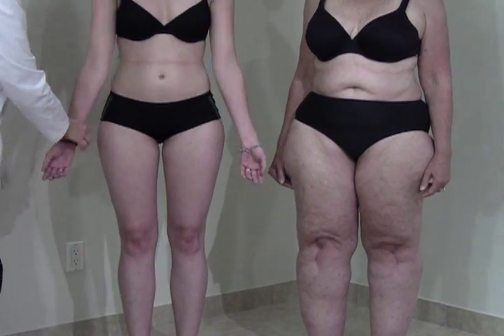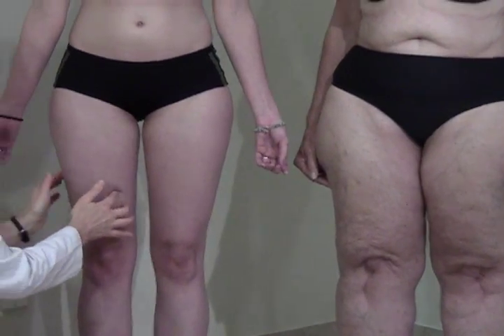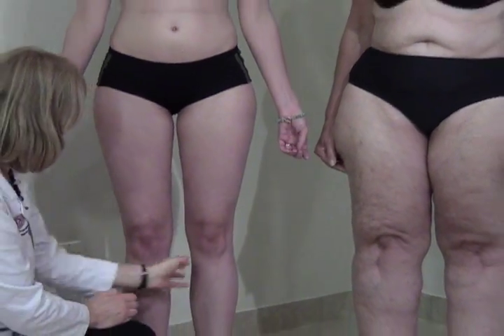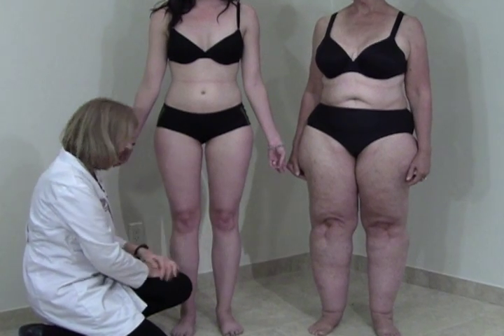I also can feel some nodular fat in the thighs, although it's a lot harder to feel, and almost no nodular fat on the medial knee because she hasn't really developed this lipoedema area — and we hope that she never does.